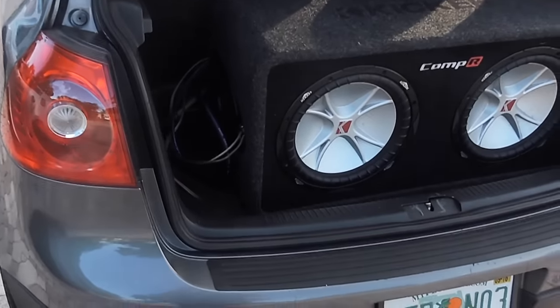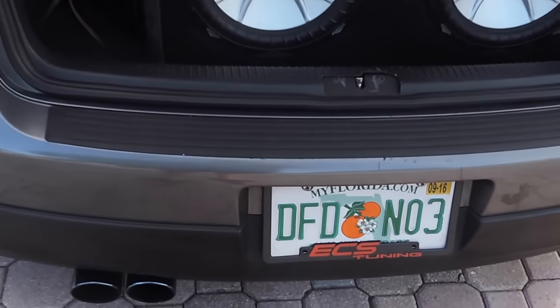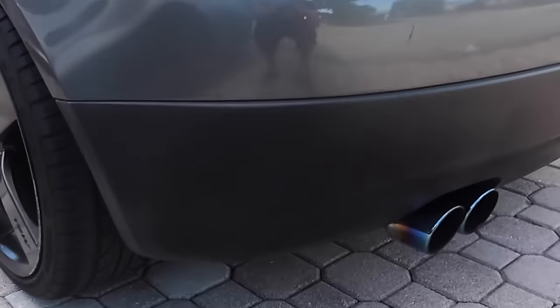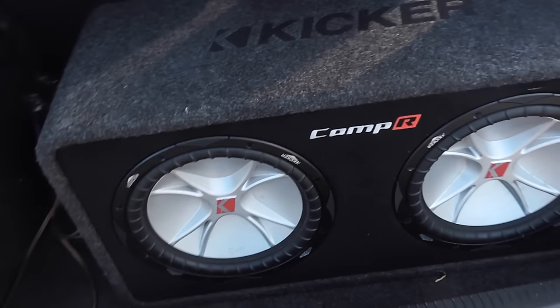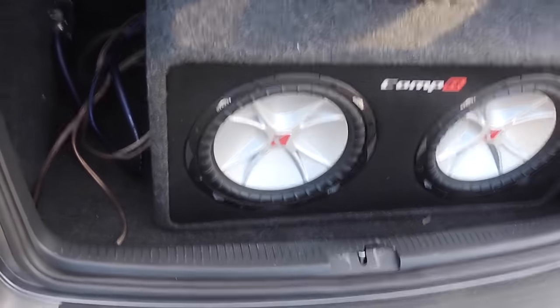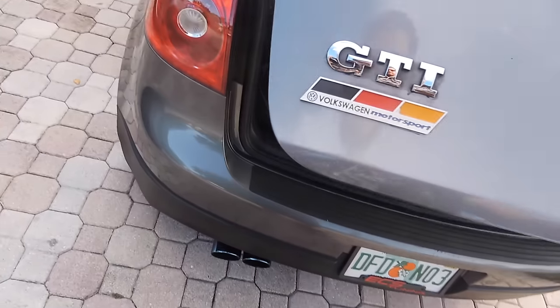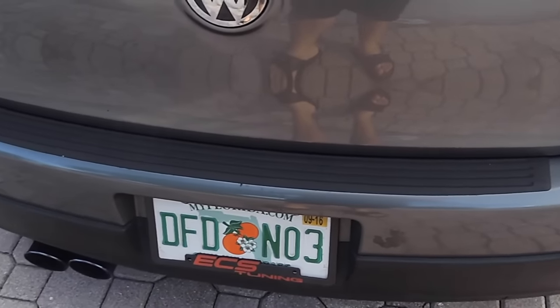I've been neglecting the back a lot — the only thing I changed was the license plate holder. Looking forward to getting a bigger exhaust. These bang a lot for two subs — it sounds amazing. It's all in the box and the quality of these speakers; they're probably top three best subwoofers that came out.